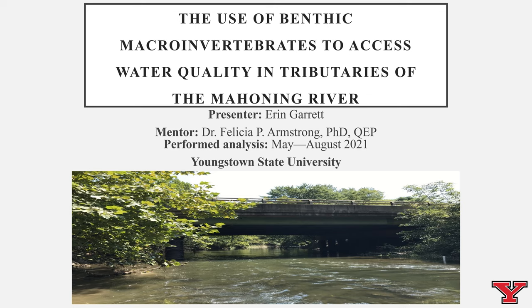Hello, my name is Erin Garrett and I conducted my research project on the use of benthic macroinvertebrates to assess water quality in tributaries of the Mahoning River. This was performed during the summer season of 2021.